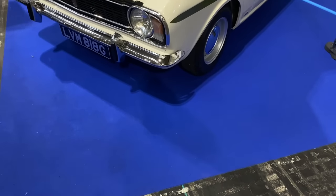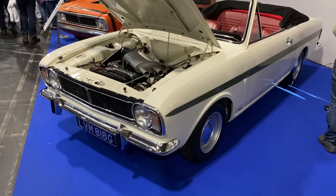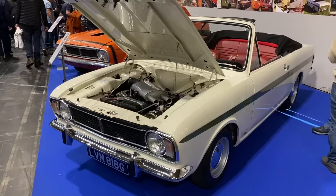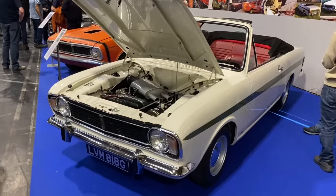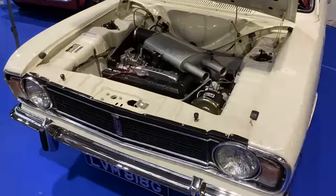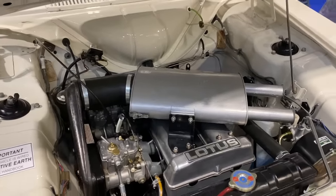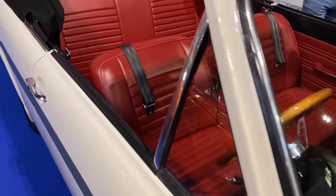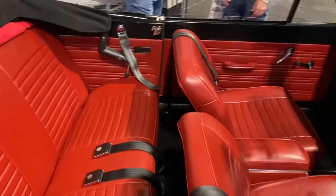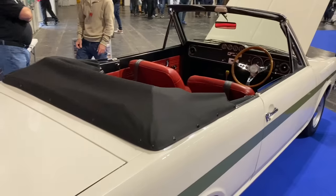The Mark 2 Cortina benefited from more transatlantic styling courtesy of Roy Haynes, who eventually went on to work for BMC. This looks like a Crayford conversion with the Lotus twin-cam — the Lotus did continue in the Mark 2. It's a lovely soft-top conversion with a bit of performance; it looks absolutely amazing.